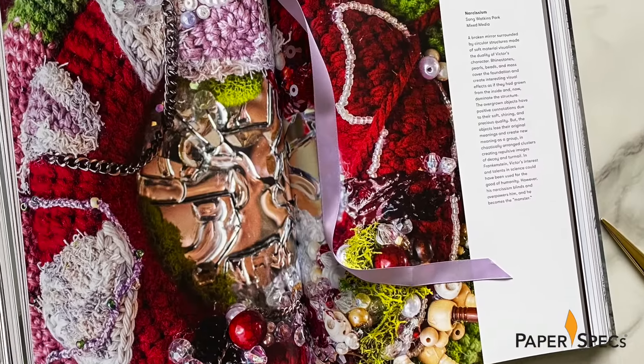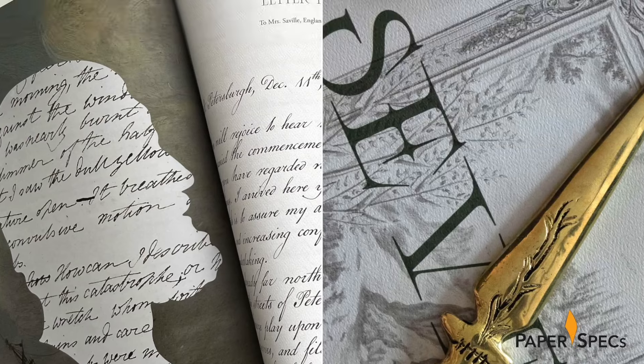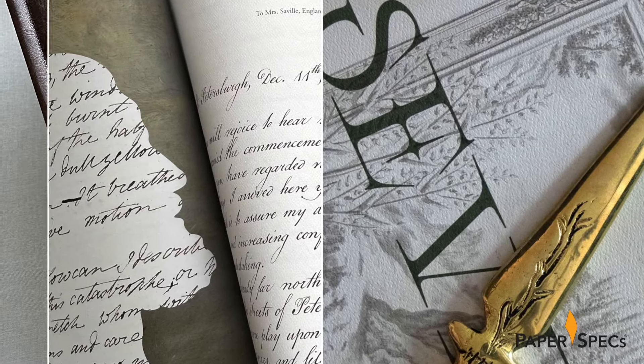Careful selection of papers, unforgettable packaging, unusual printing and finishing technique choices transform this classic novel into an inspiring multi-sensory experience. Hi everybody, I'm Sabine Lenz, the founder of PaperSpecs, with your weekly dose of paper inspiration.